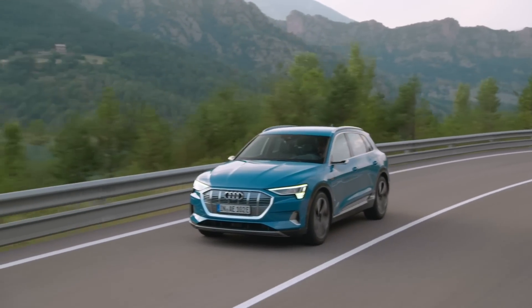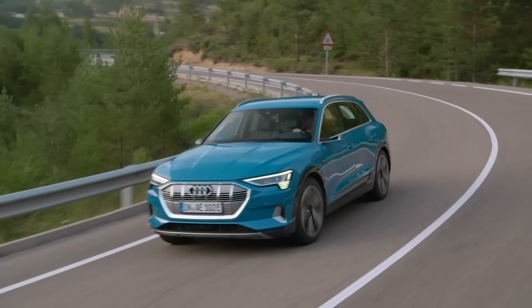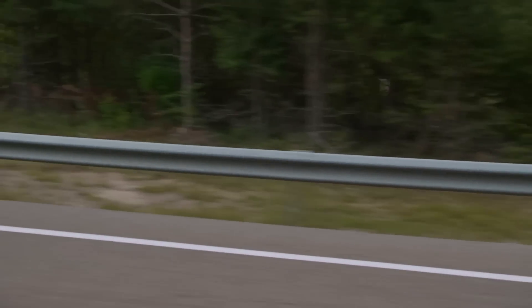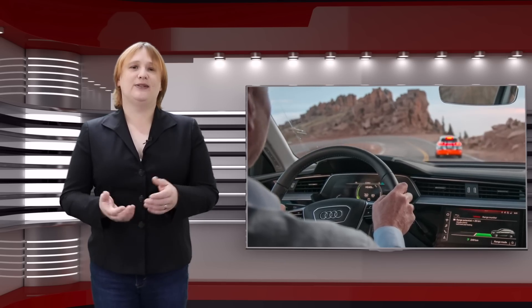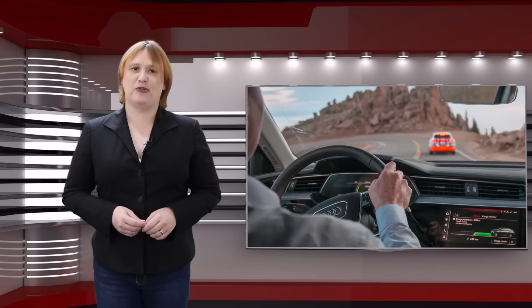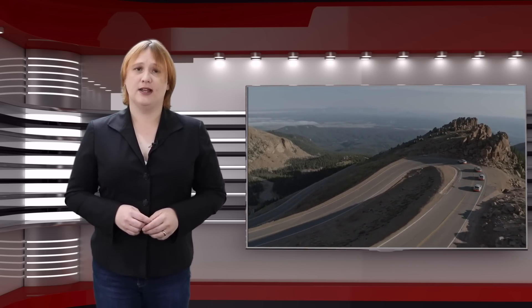However, the e-tron is not the fastest when it comes to top speed — it's limited at 124 miles per hour, which will be fine for most markets but may prove disappointing to some on the German Autobahn. Audi says it has the most efficient regenerative braking system of any electric car to date, capable of recuperating far more than 90% of all kinetic energy under braking, all but eliminating the use of friction brakes. On a recent press trip, journalists drove down the famous Pikes Peak Highway in Colorado, and over the 12.4-mile descent, the e-tron added nearly 7 kilowatt-hours of power back to the battery pack.